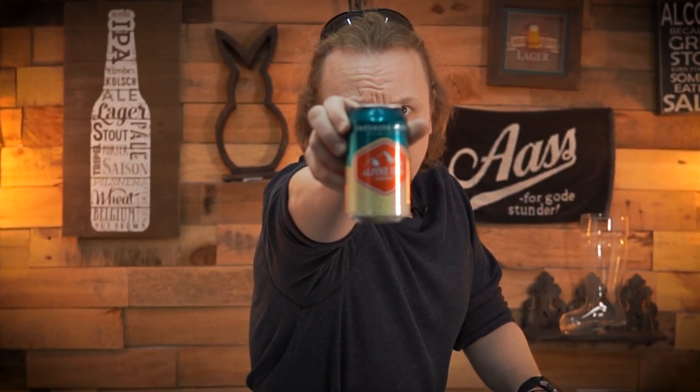Hey guys, I'm John with Thompson Brewers, and today we're going to be checking out Alpine Beer and their Infinite Haze.